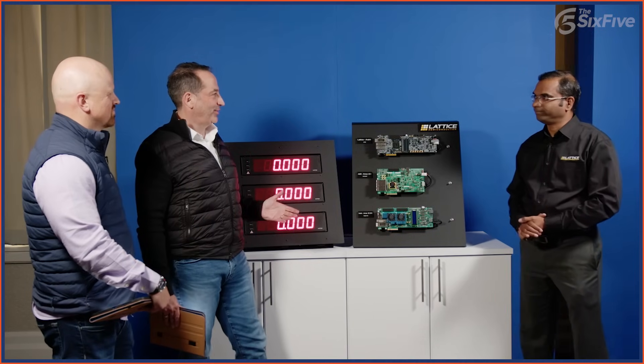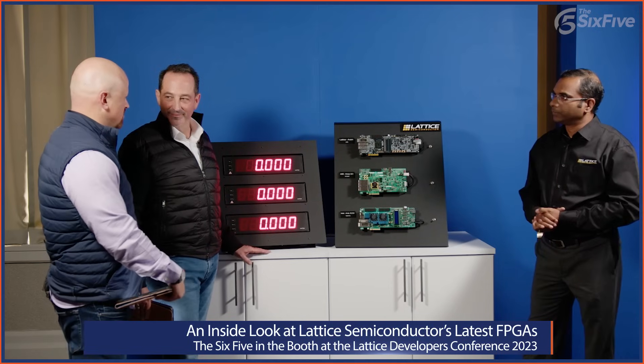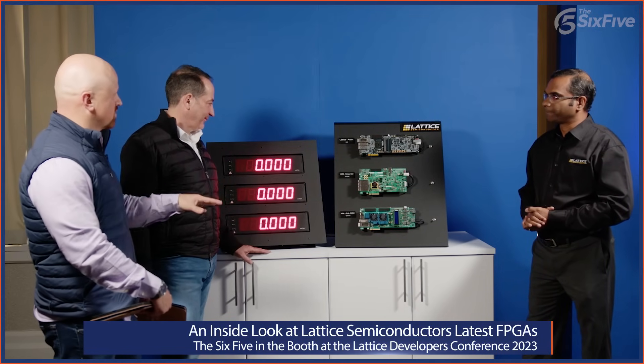The flexibility of an FPGA and the amount of applications it goes into is pretty incredible. Here at the show there are over 40 demos. We're going to go through three really good demonstrations, and we're really appreciative to have Deepak here for the second year running. We're going to be focusing on different applications like AI, security, and advanced connectivity, but the first one is really about enabling security applications.